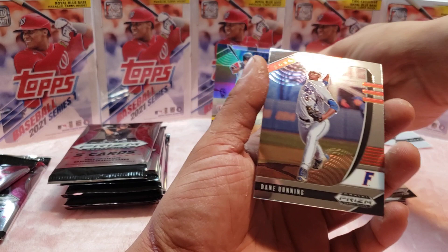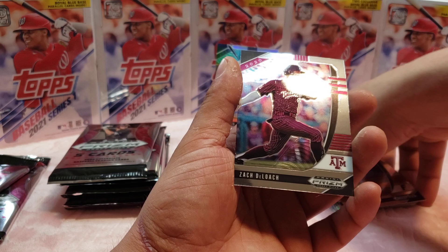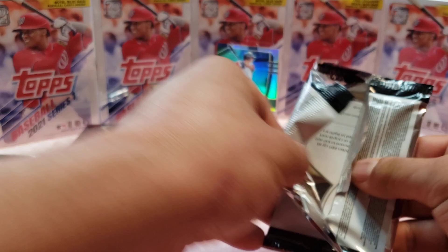Trent Palmer from the Dolphins. Dane Dunning. Zack DeLauch, base. And we got two more left from the first box.